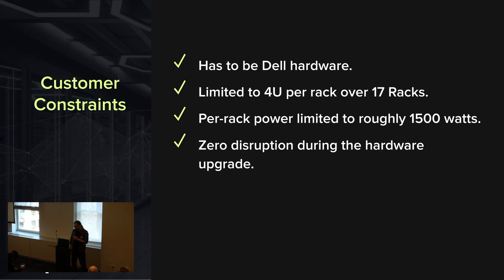The bigger issue was that they didn't want any disruption at all during the hardware upgrade. They were already on an HDD-based cluster and wanted to migrate to an NVMe-based cluster with zero downtime. So we helped them get there.